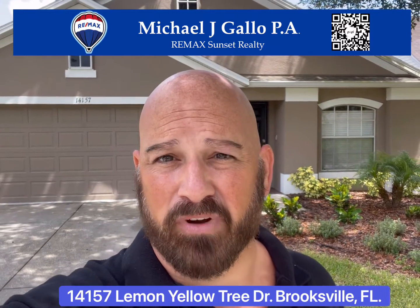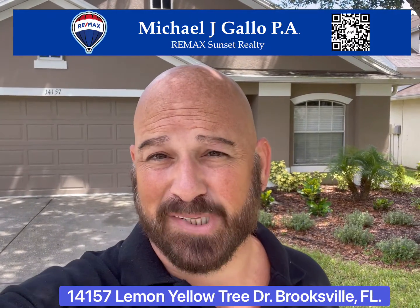Hey everybody, we're in the Spring Ridge subdivision of Brooksville, Florida. This is a three-bedroom, two-bath home built in 2006 by Inland. It's available for sale with no rear neighbors or front neighbors. It does have a fenced backyard. Let's take a look inside.